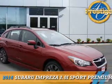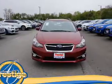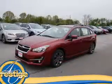Presenting the 2016 Subaru Impreza. It's powered by all-wheel drive, a 2-liter, 4-cylinder engine, and a 5-speed manual transmission.